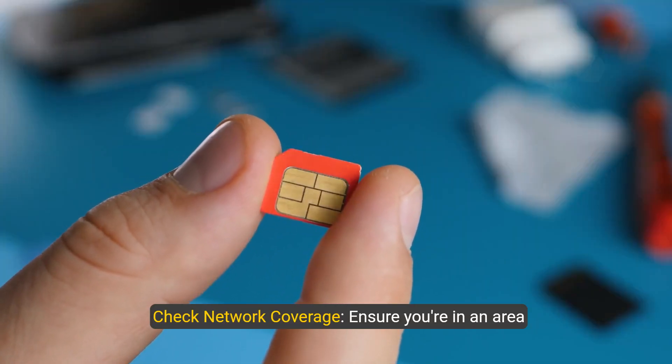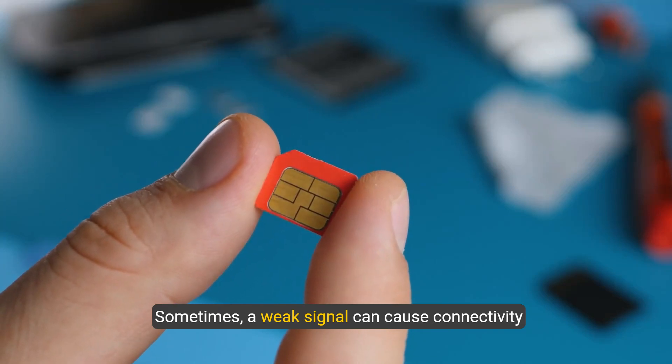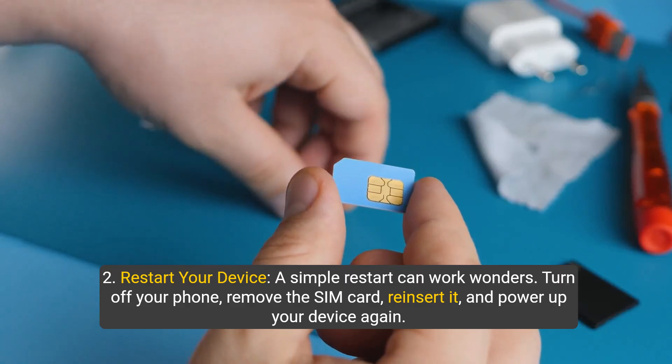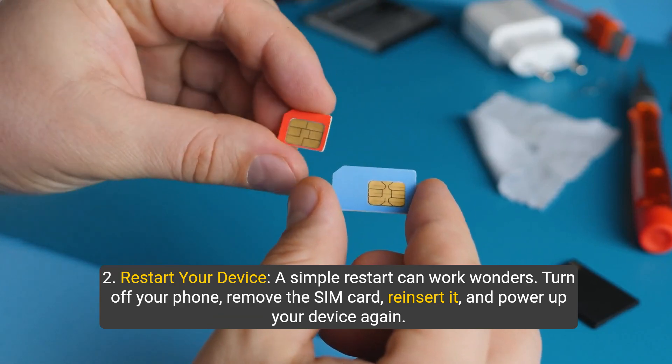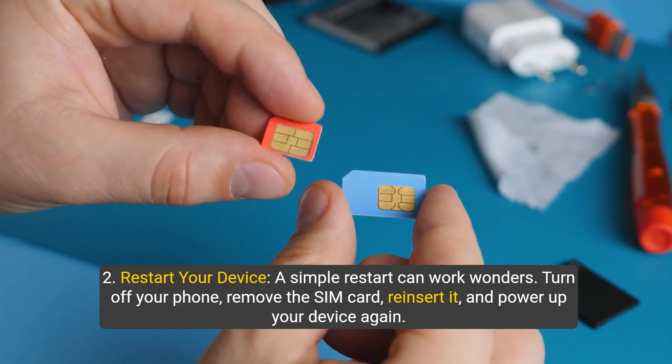One, check network coverage. Ensure you're in an area with good network coverage — sometimes a weak signal can cause connectivity issues. Two, restart your device. A simple restart can work wonders. Turn off your phone, remove the SIM card, reinsert it, and power up your device again.